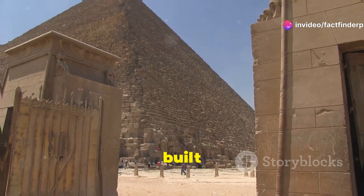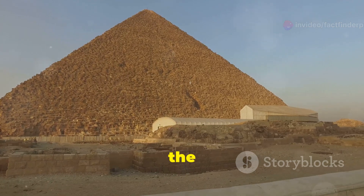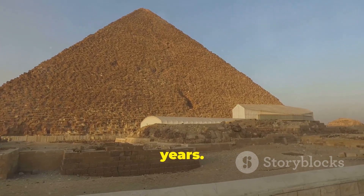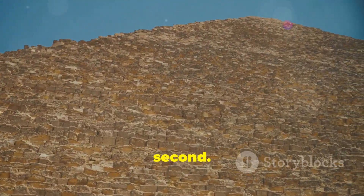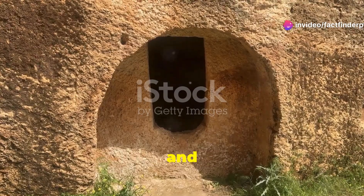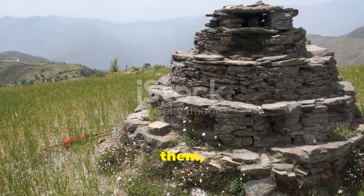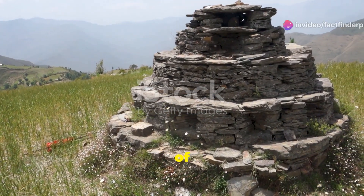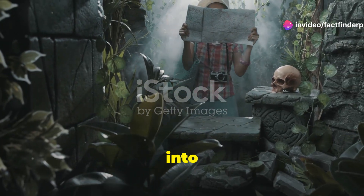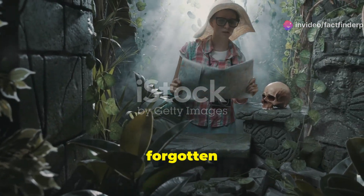The Great Pyramid, built for Pharaoh Khufu, was the tallest man-made structure for over 3,800 years. Think about that for a second. Millennia have passed, and these pyramids still stand. They've watched empires rise and fall. They've seen the world change around them. And yet, they remain. Standing before them, you can't help but feel a sense of awe and wonder. It's like stepping back in time, into a world of ancient secrets and forgotten knowledge.